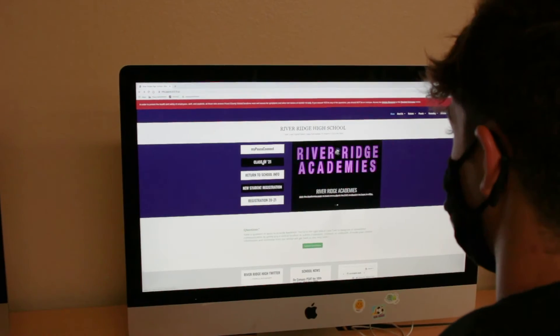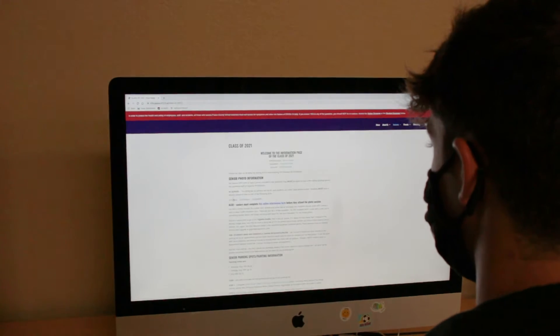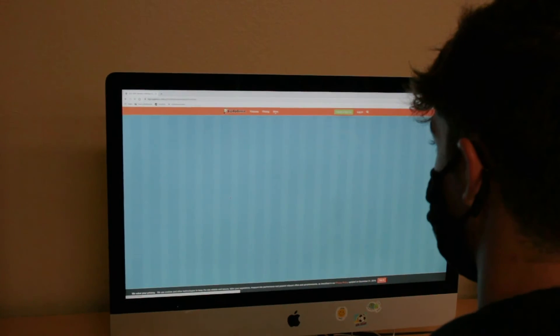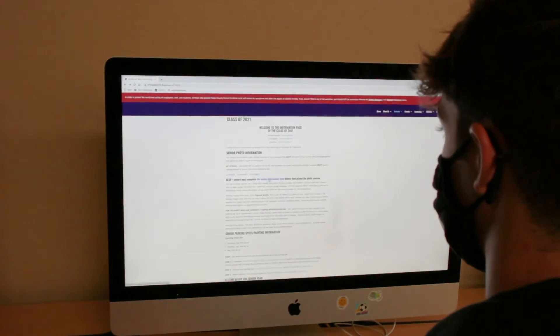Class of 2021, this is how you're going to sign up for your senior photos. You go to the River Ridge website, go on to the Class of 21 page. You're going to choose your month and sign up, as well as you're going to have to fill out the online information form.